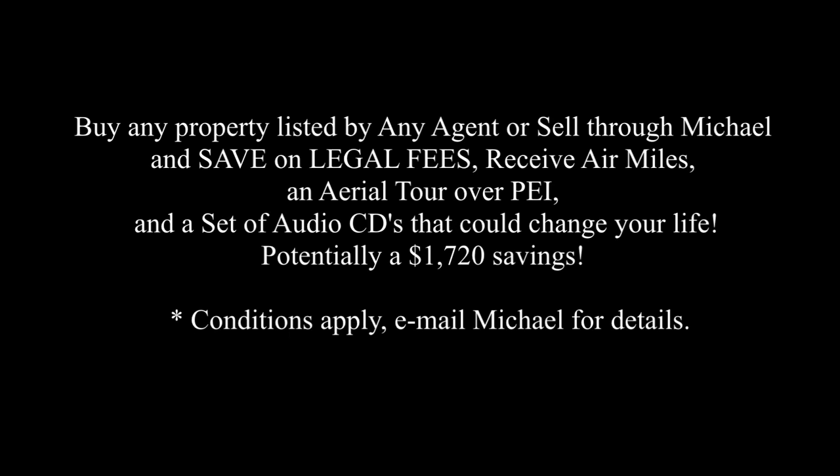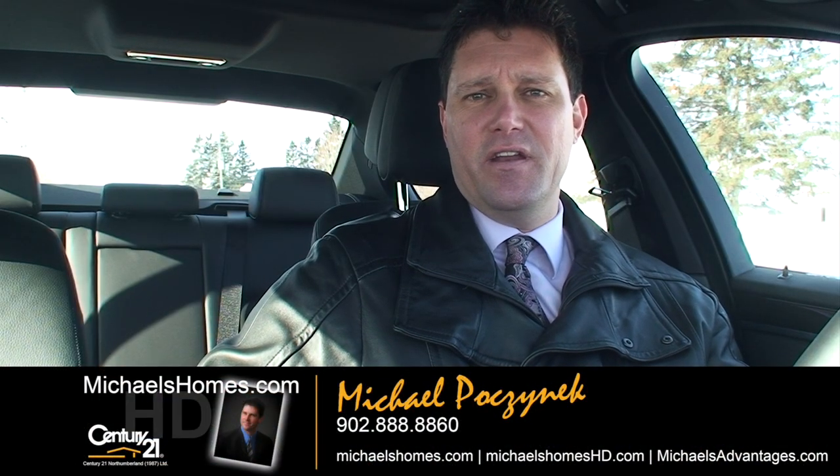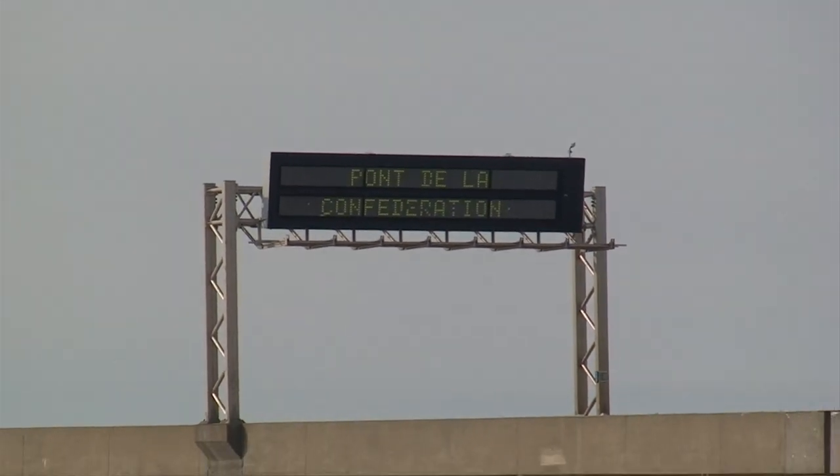Save up to $1,720 when you buy or sell through Michael. Hi there, Michael Posnick, Century 21 Northumberland, your high-definition real estate agent. Today we're located in Borden, which is near the Confederation Bridge.